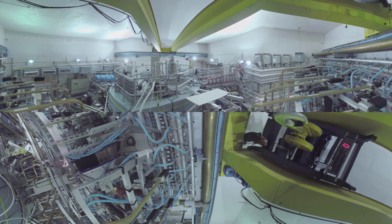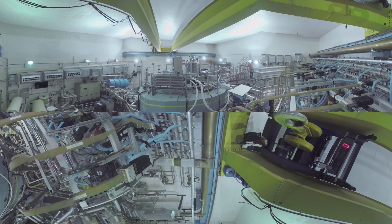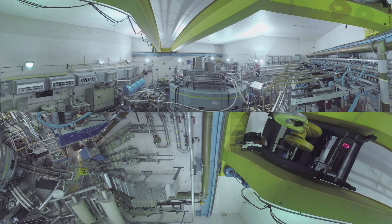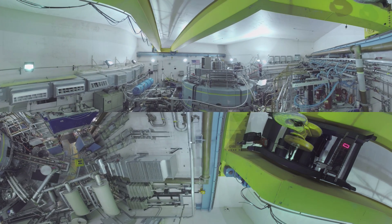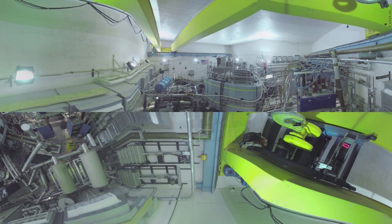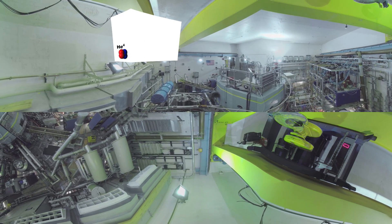Fusion is the form of energy which powers the sun and the stars, and produces all the elements of the periodic table by combining light elements into heavier ones. To do this, tiny amounts of matter are heated to temperatures well over 100 million degrees, forming a superheated gas called a plasma — the most abundant form of matter visible in the universe.